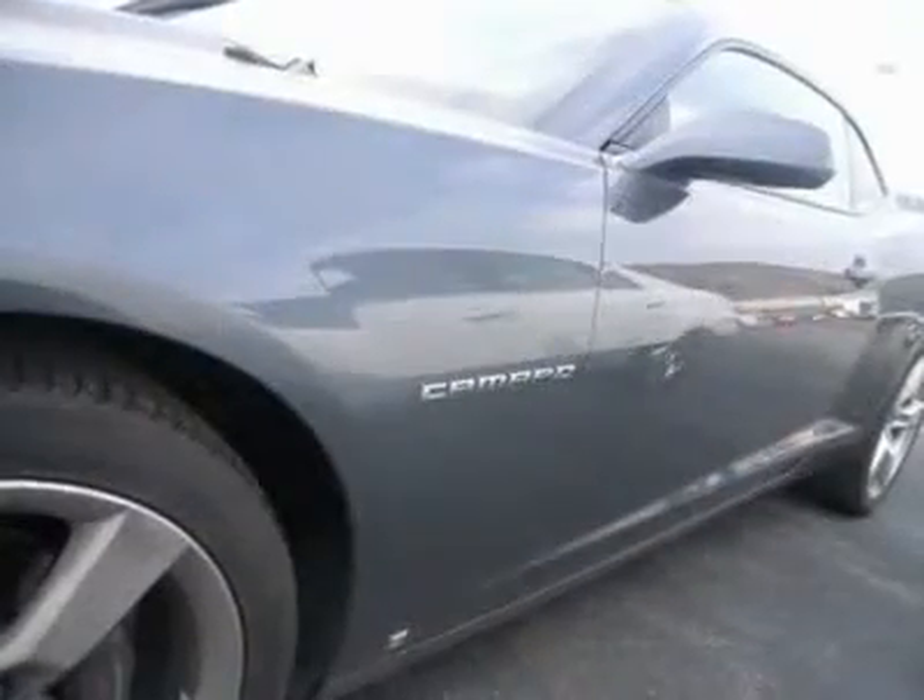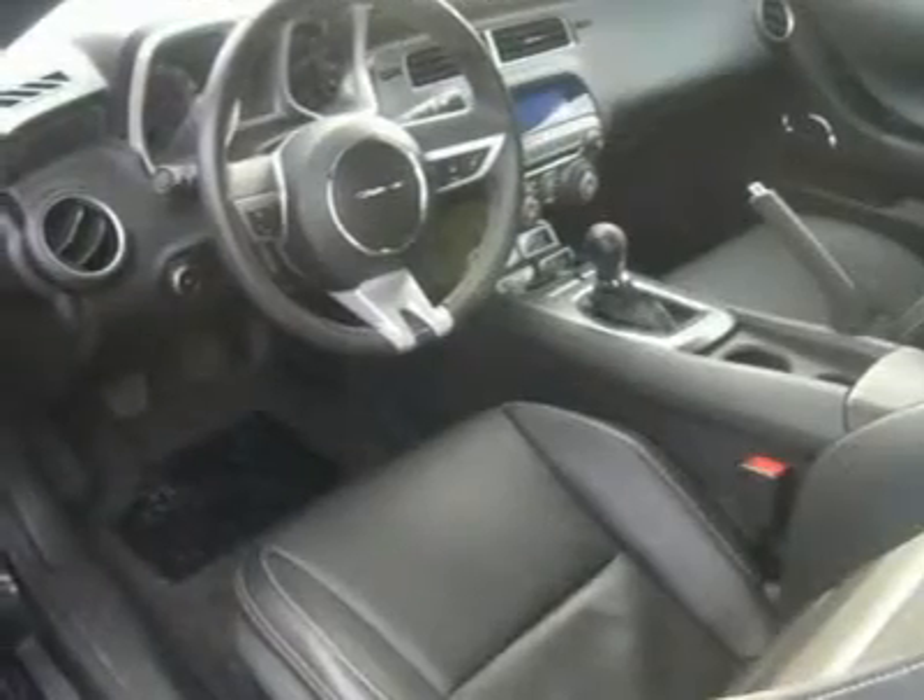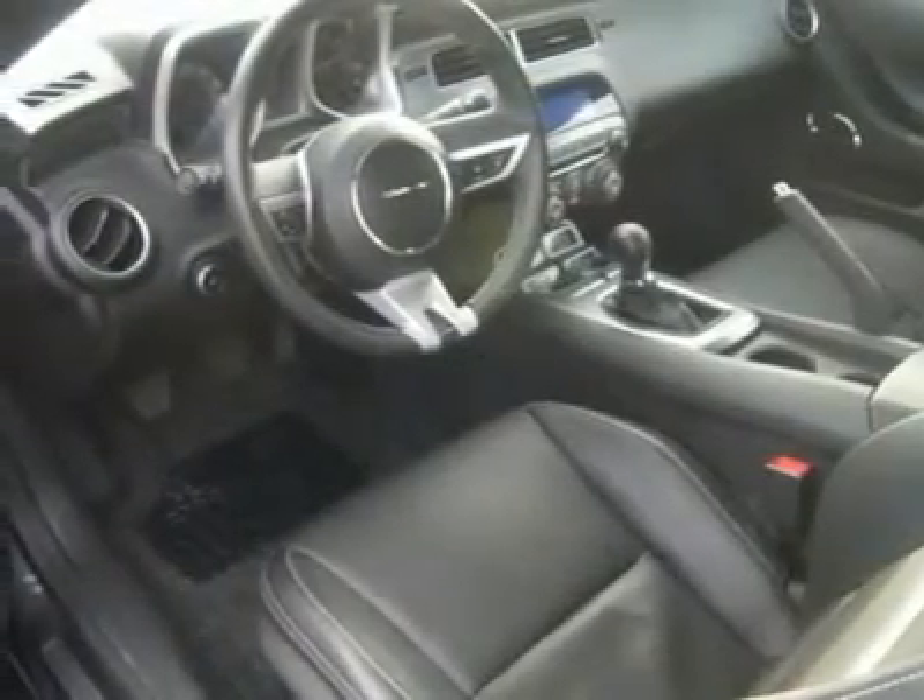Powered door locks, keyless entry, power windows, cruise control, universal garage door opener, remote trunk release.